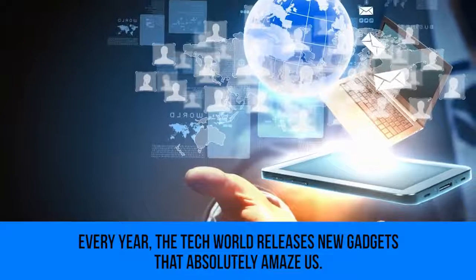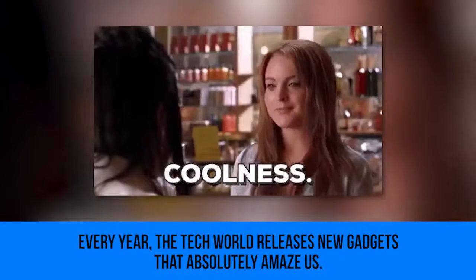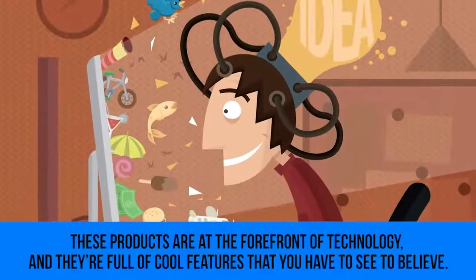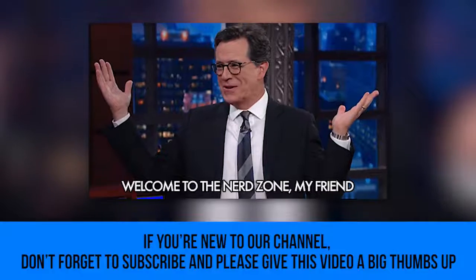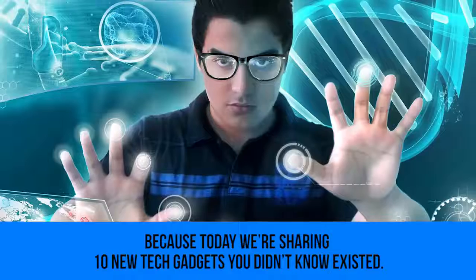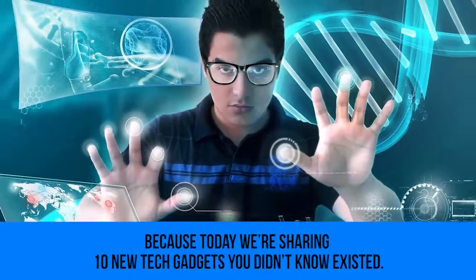Every year the tech world releases new gadgets that absolutely amaze us. These products are at the forefront of technology and they're full of cool features that you have to see to believe. If you're new to our channel, don't forget to subscribe and please give this video a big thumbs up, because today we're sharing 10 new tech gadgets you didn't know existed.